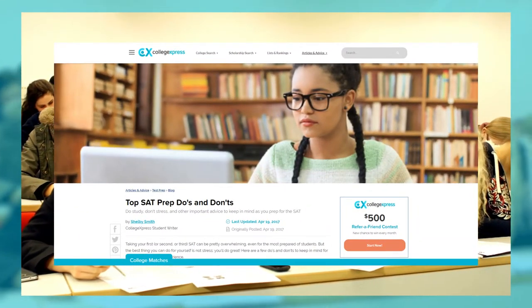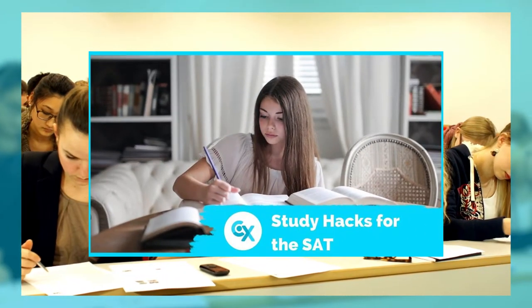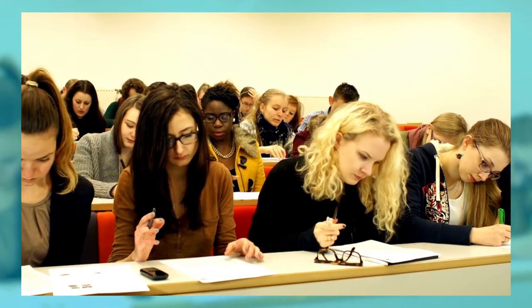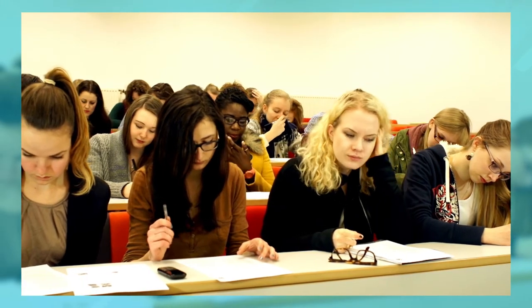Over on collegeexpress.com we have another blog that shows you the do's and don'ts of taking the SAT and what you should actually prepare for. There's also a YouTube video out there that shows you a couple of student study hacks that will get you even more prepared for the test.